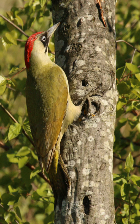The European green woodpecker spends much of its time feeding on ants on the ground and does not often drum on trees like other woodpecker species. It is a shy bird but usually draws attention with its loud calls. A nest hole is excavated in a tree, and four to six eggs are laid which hatch after 19 to 20 days.